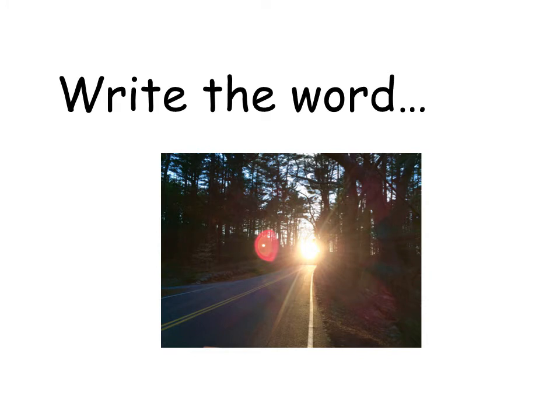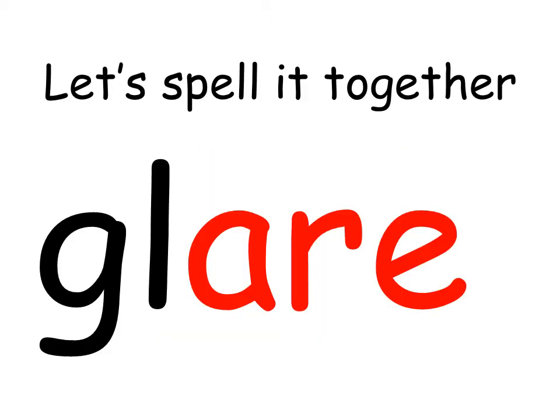Bright light in our eyes is called what 'air' word? It is glare. Write the word 'glare'.